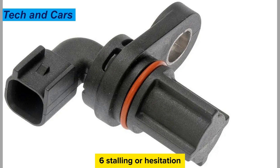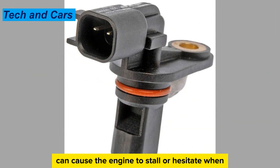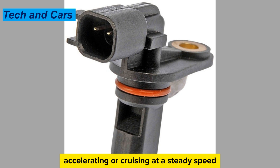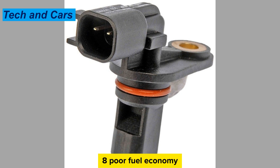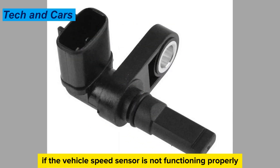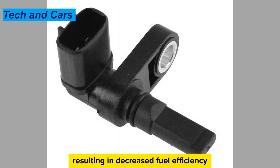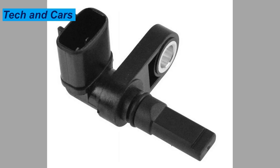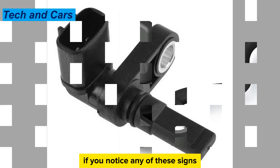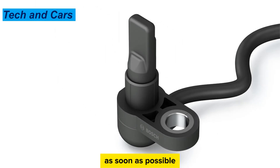Sign 6: Stalling or hesitation. A malfunctioning vehicle speed sensor can cause the engine to stall or hesitate when accelerating or cruising at a steady speed. Sign 7: Poor fuel economy. If the vehicle speed sensor is not functioning properly, it can cause the engine to work harder than necessary, resulting in decreased fuel efficiency. If you notice any of these signs, have your vehicle inspected by a qualified mechanic as soon as possible.